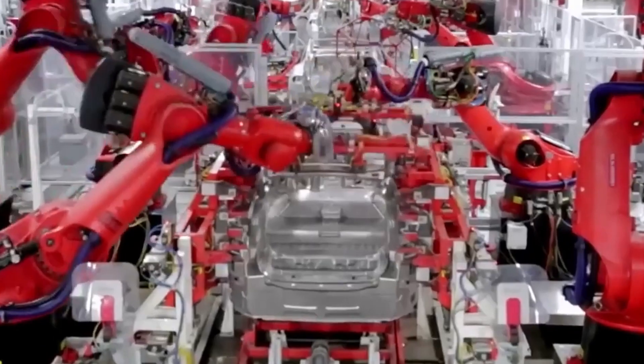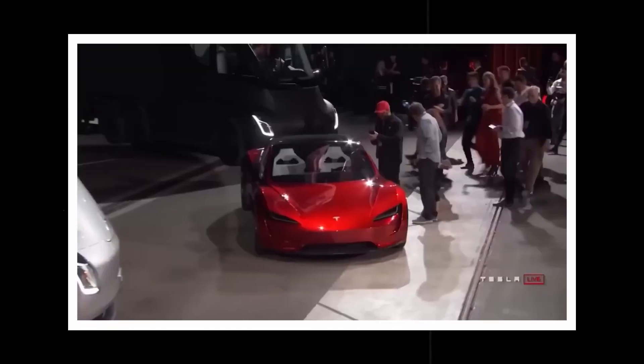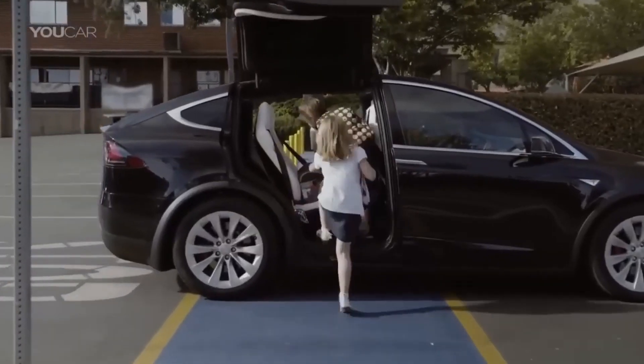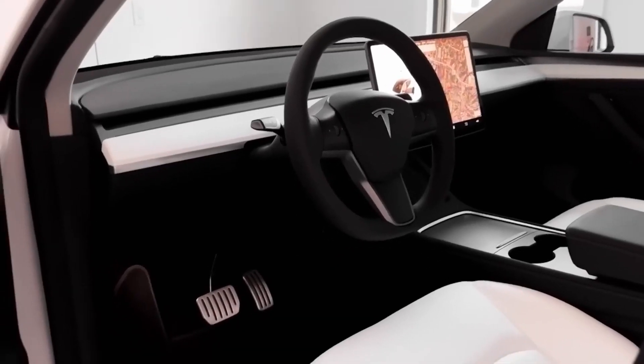Musk also said that Tesla is working on making an even better motor for the new Roadster coming out soon, with even more power and torque than the plaid carbon-wrapped motor. Tesla is always working on making its cars better and faster. The CEO also talked about the tri-motor powertrain that will be used in the new Roadster — currently used in the new Model S, but being improved for the Roadster's smaller form factor to achieve even greater performance. Musk said that the engineering of the new Tesla Roadster will be completed this year, meaning we could see it on the roads in the near future. With each new advancement, Tesla is getting closer to making electric cars that can compete with traditional gas-powered cars in terms of performance and efficiency.